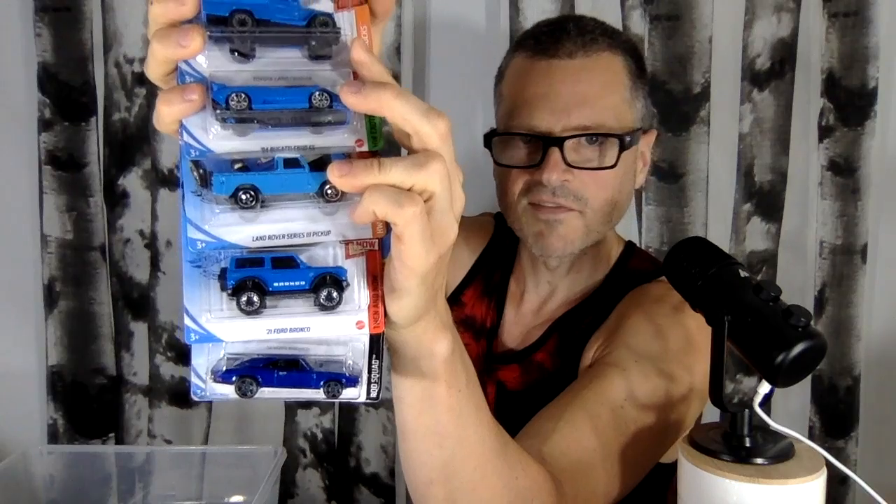And then here are my blue ones, which some of these we've seen before. I do tend to like the same cars. We've seen this Ford Bronco before; we've just looked at that Land Rover in a different color. That Bugatti is a 94, but that's cool. I don't think I've gotten all the Bugattis. That Toyota Land Cruiser is definitely sweet — looks very similar to this one. This is why I have to take pictures, so I know if I have them or not.